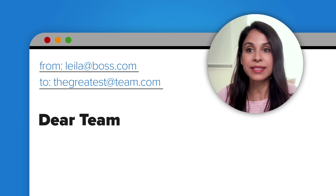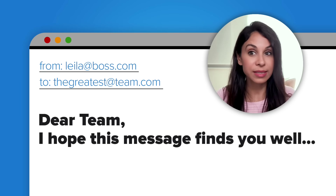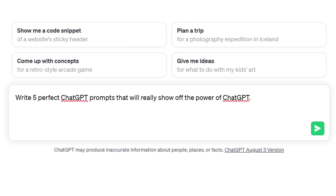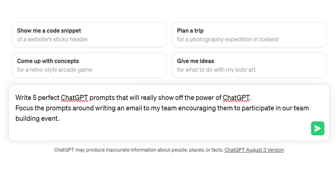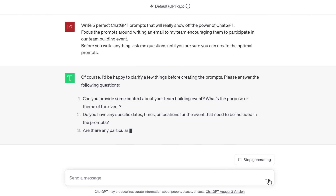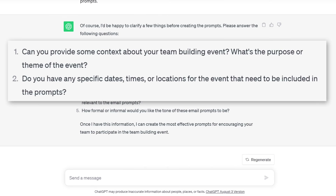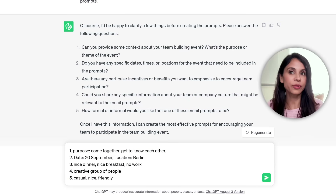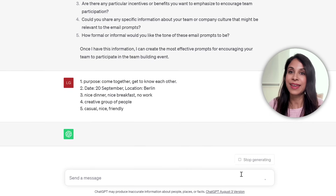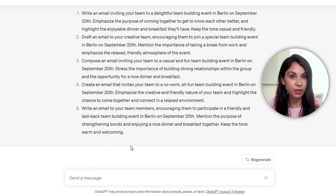Next up is self-prompting — using ChatGPT to optimize its own prompt. Let's say I want to send an email to my team, encouraging them to participate in our team building event. To get the perfect prompt, I could ask ChatGPT: write five perfect ChatGPT prompts that will really show off the power of ChatGPT — focus the prompts around writing an email to my team encouraging them to participate in our team building event. Before you write anything, ask me questions until you're sure you can create the optimal prompts. It will come back with questions about the purpose, dates and locations, and other useful information. I provide my answers — for incentives I put: nice dinner, nice breakfast, no work.